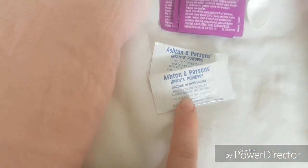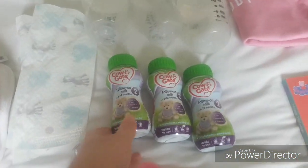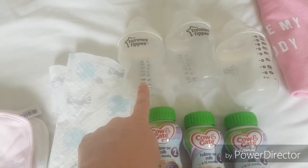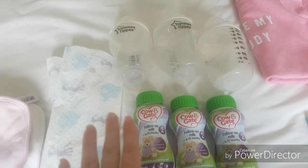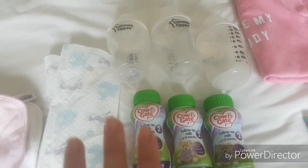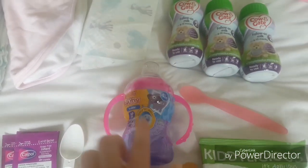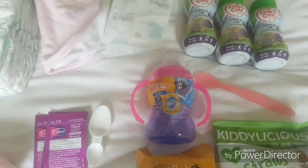Two sachets of teething powder, and then for our flight I'm just taking these ready-made formulas — these are so much easier for me, I don't have to faff about it. As soon as she's hungry I can just pop one open and pop it into a bottle. I'm taking three bottles as well — that should be plenty because she doesn't really drink a lot of milk now she's eating, so three should be enough. Just taking a spoon and then a water cup — an empty water cup — and when we get through security I'll just fill it with water and that'll be fine for the flight.